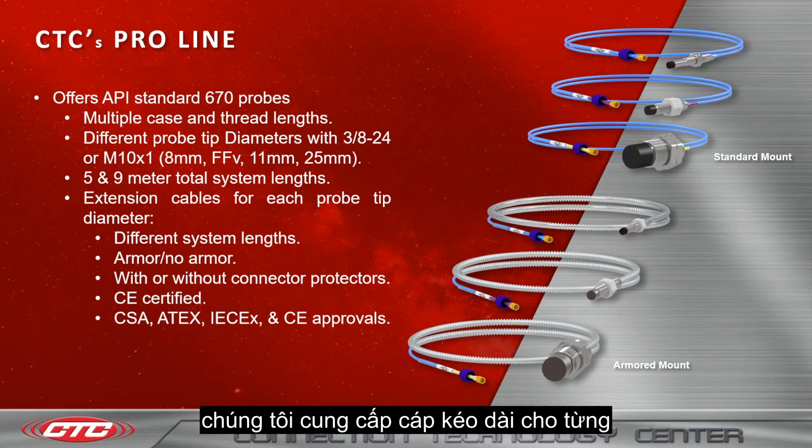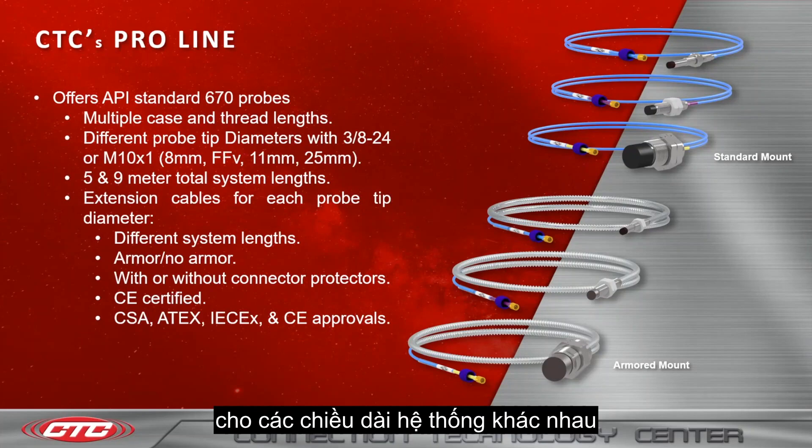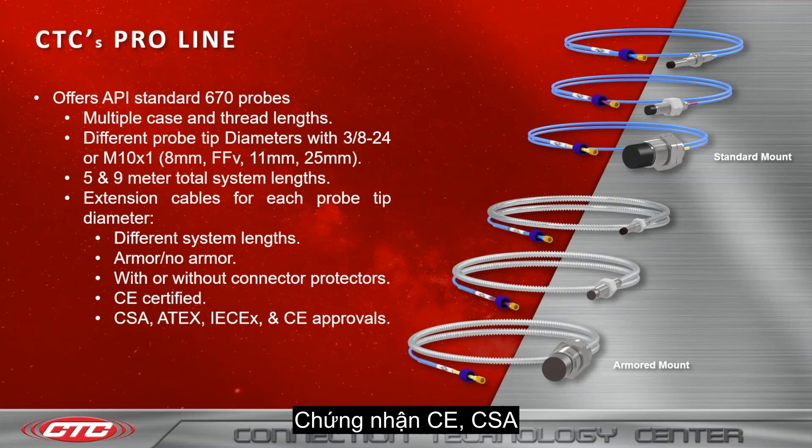We offer extension cables for each probe tip diameter for different system lengths, with or without armor, and with or without connector protectors. These carry CE certified, CSA, ATEX, IECEx, and CE approvals.